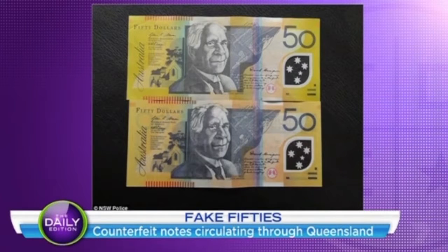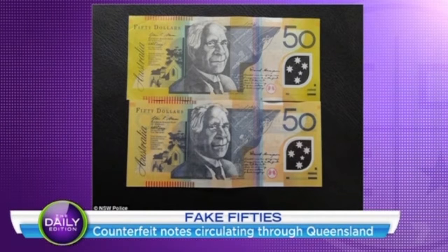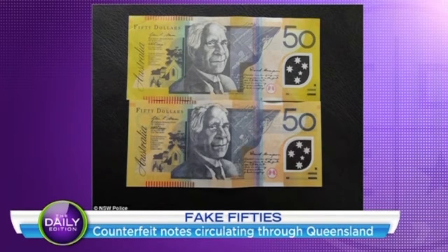Can you tell the difference between these two notes? The circulation of counterfeit notes in Australia has increased fourfold over the last three years. Most recently, Queensland has seen a rise in fake 50s. Although the design of Australian notes is thought to be one of the most secure currencies in the world, it doesn't stop copycats printing fakes.